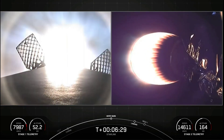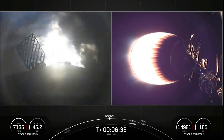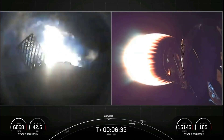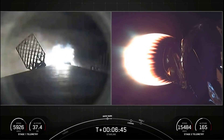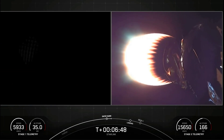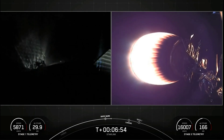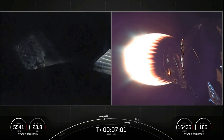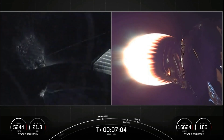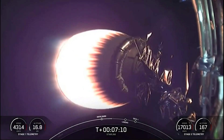Stage one, entry burn, start-up. There we can see on your screen the start-up of that first of two burns — the entry burn. This lasts 20 seconds. We have reignited three of the nine Merlin engines at the base of the first stage vehicle. Stage one, entry burn, shutdown. The reason we perform the entry burn is we want to slow the first stage down as it re-enters the Earth's atmosphere. As you can tell by the energy there on the grid fins, it's going pretty fast, and we want to slow the velocity down as it re-enters the atmosphere. Second stage is on a nominal trajectory.